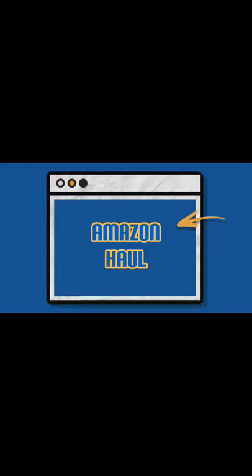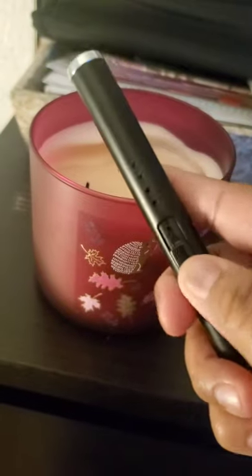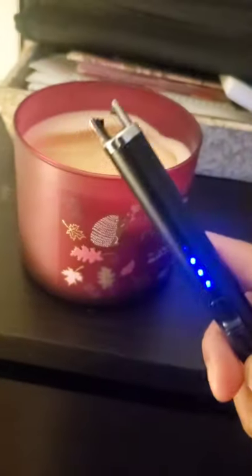Hey everyone, I got a quick item that I picked up at Amazon. I thought it was neat and useful, so here it is. This is a candle lighter. It's nice and long. If you have a lot of candles and you light them every day like me, this is very useful.